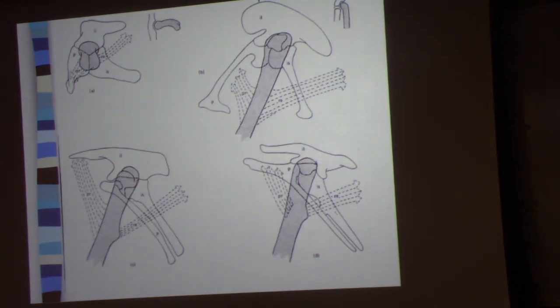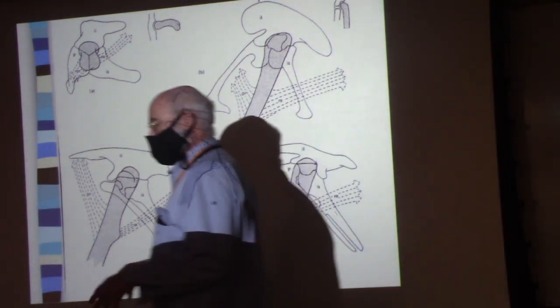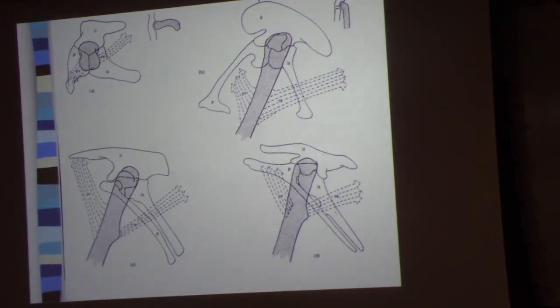The cool thing about dinosaurs is their hips. We can divide the dinosaurs up into two groups: the ornithischian dinosaurs and the saurischian dinosaurs — basically the bird-hipped dinosaurs and the reptile-hipped dinosaurs.